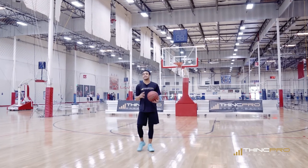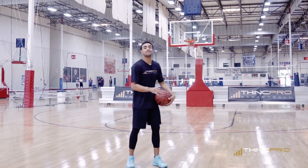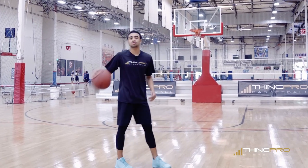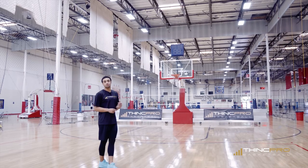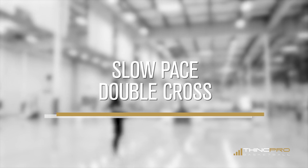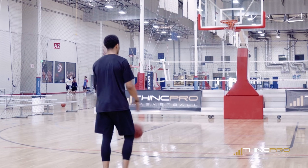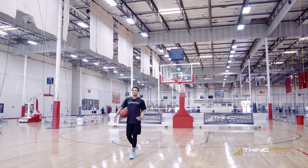Alright guys, today's video I'm giving you five of the deadliest moves to use to break down any defender that gets in your way to help you score more points. We're gonna dive right into it with the first move being a slow-paced double cross.